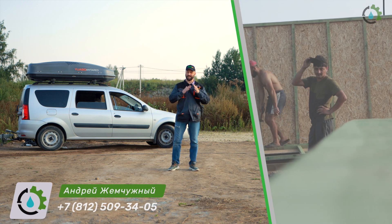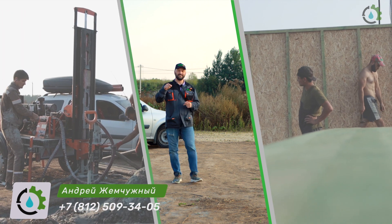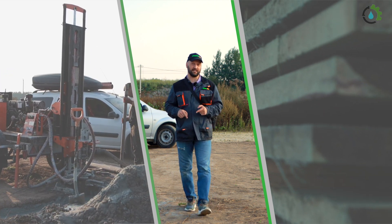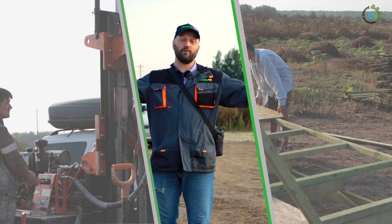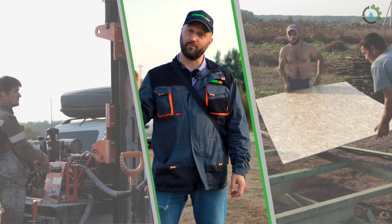Here we are building the most real house, here we are buying the most real water. Today on the project in Sankt-Petersburg, we are going to build a new house where people will be happy. Let's go!